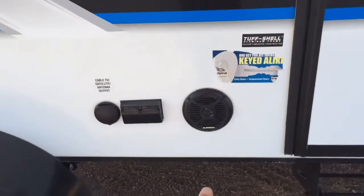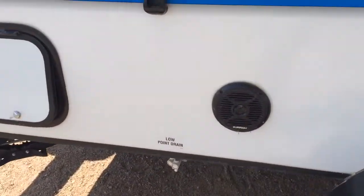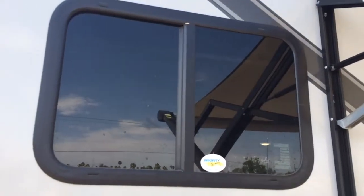You've got the outside speakers, outlets, and cable connections right there. Manual jacks, easy to put down. A little bit of storage here for anything that you need. And tinted windows.